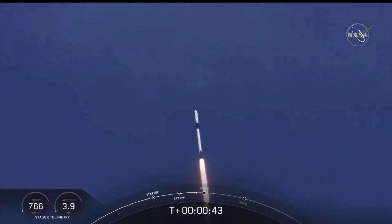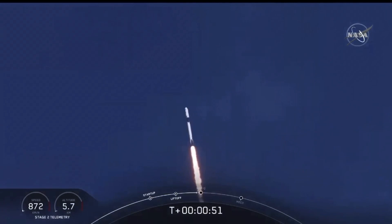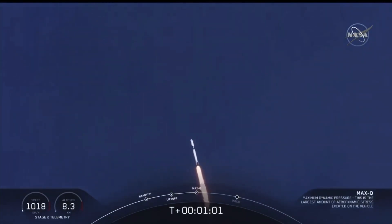Stage one M1D, throttle down. We're throttling down to get ready for the period of maximum dynamic pressure. We're in the throttle bucket. Reports say all systems are go. Vehicle is supersonic — we've exceeded Mach 1 on the Falcon 9.